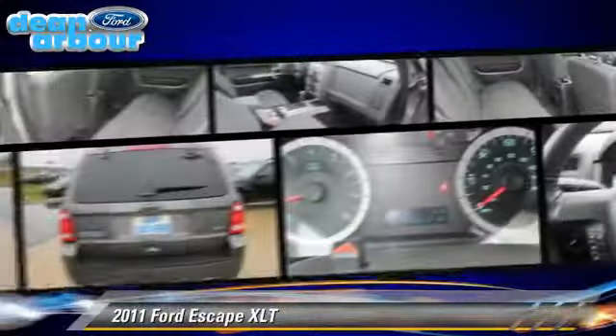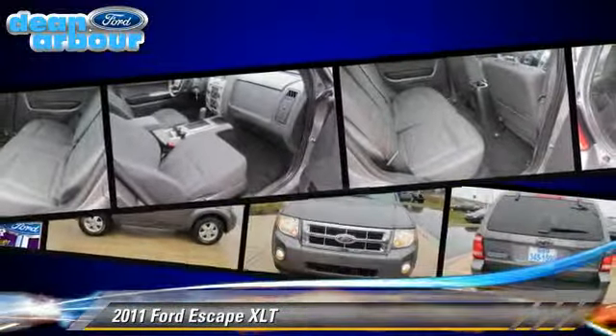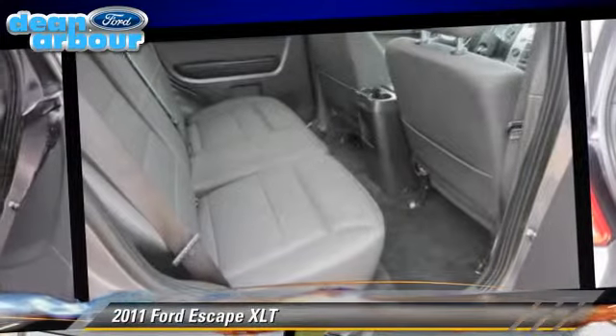fog lights, and all-wheel drive. Safety features include traction control, stability control, and ABS.